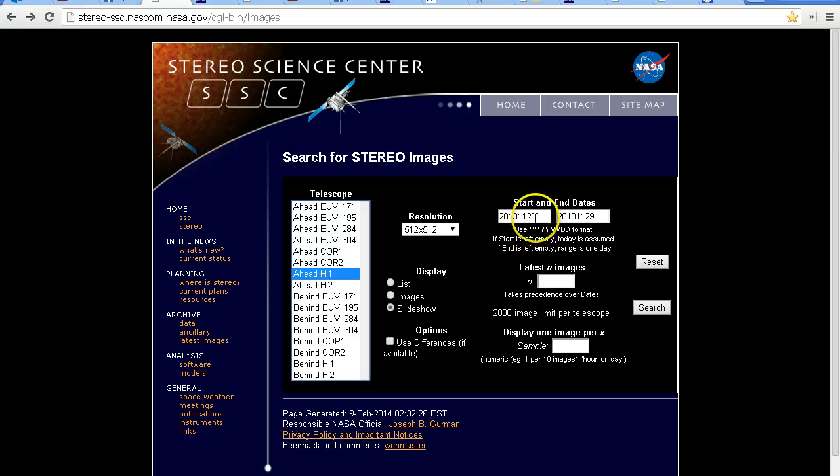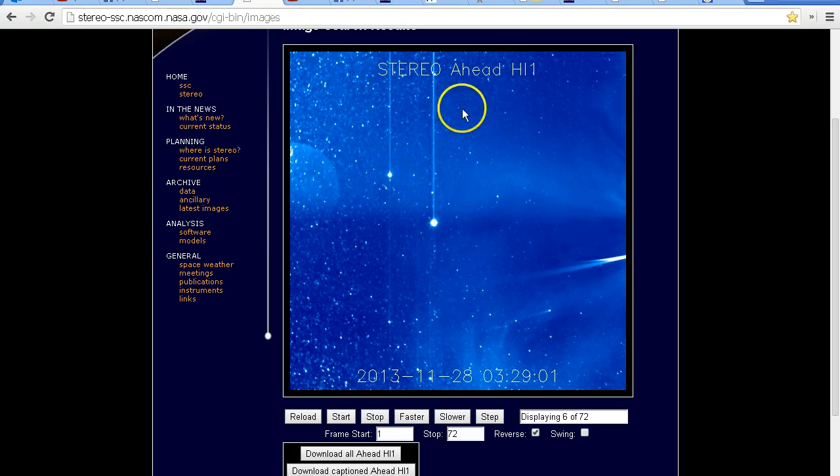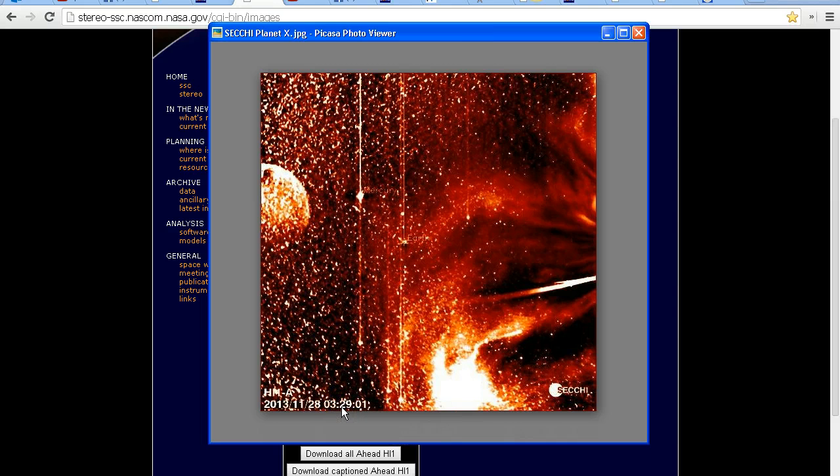We put in the date — 28th of November 2013 through to the 29th — with resolution set to 512 by 512 and look at the slideshow. This is the Stereo Ahead search. You'll notice this version is blue whereas the one we were looking at is red, but it's actually the same date and time — both show the 28th of November 2013 at 329 UTC. This image has been processed a little differently.